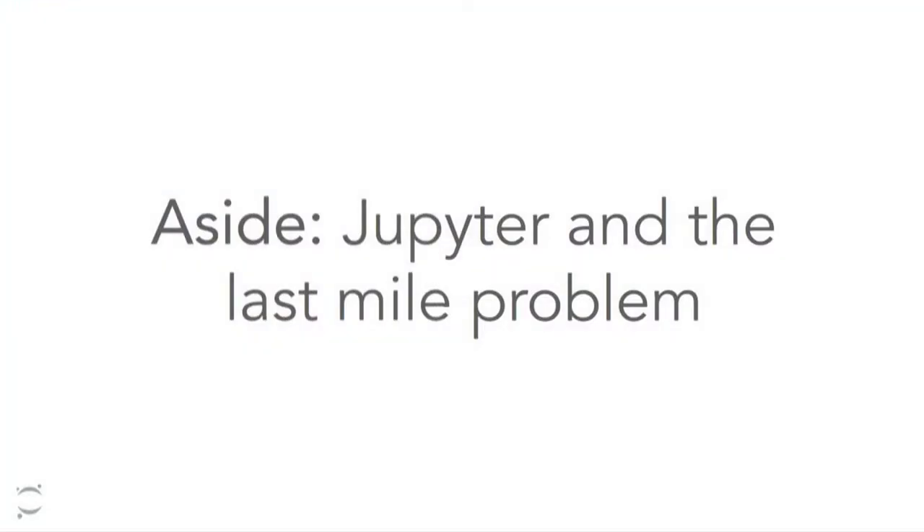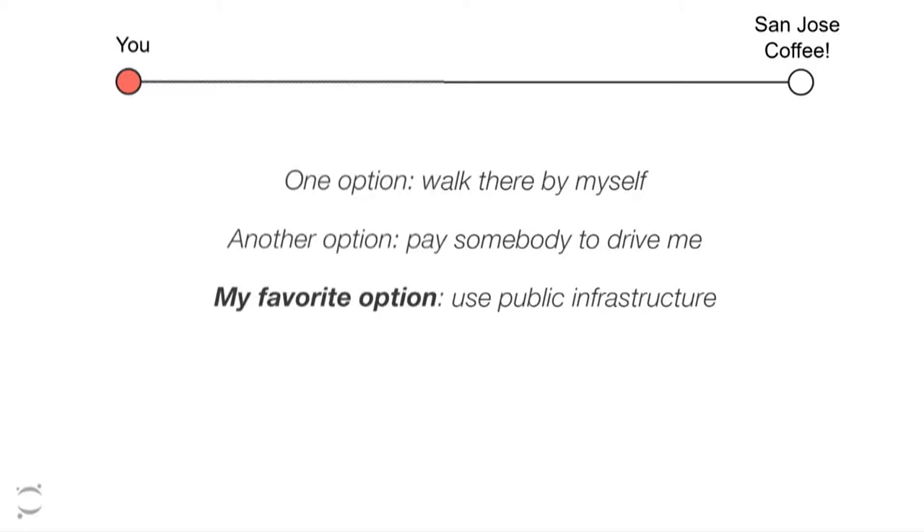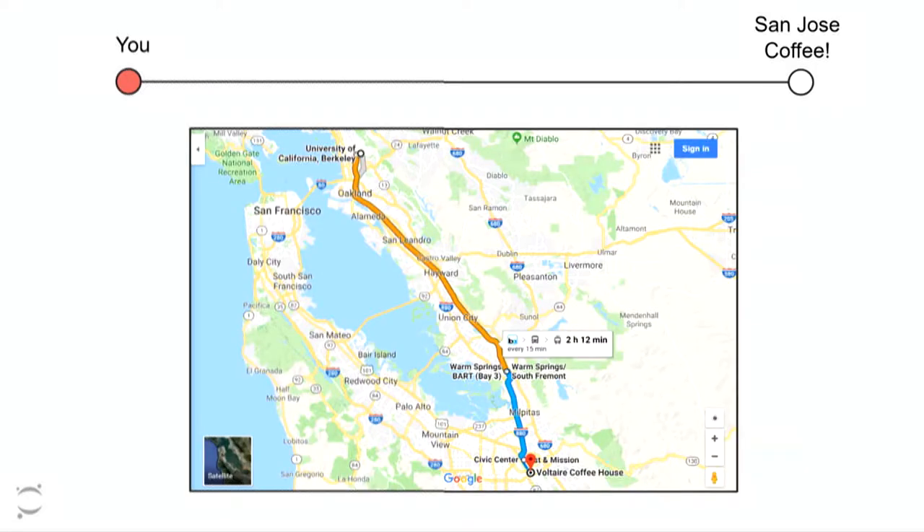The best way to explain Jupyter's design principles is to think about something called the last mile problem. Say I want to get from my home in Berkeley down to San Jose for a coffee shop called Volterra Coffee. I could walk there, which would take a while, or pay somebody to drive me, which would be expensive. My preferred option is to use public infrastructure — walk to the BART station, take BART down to Fremont, switch onto a bus, take that down to San Jose, and then walk to Volterra Coffee.